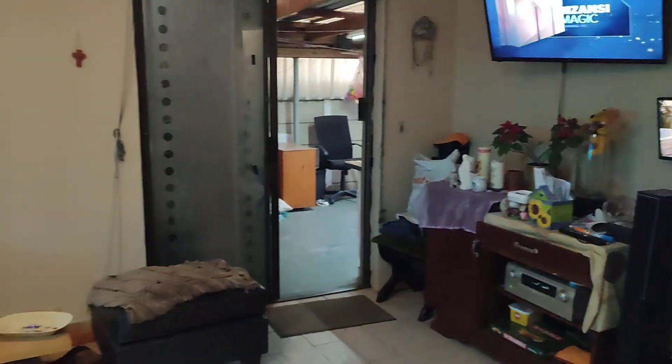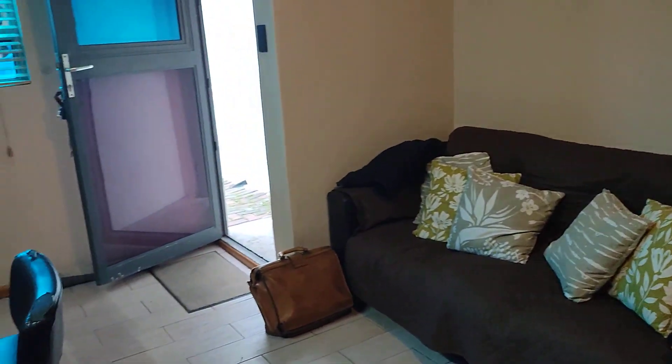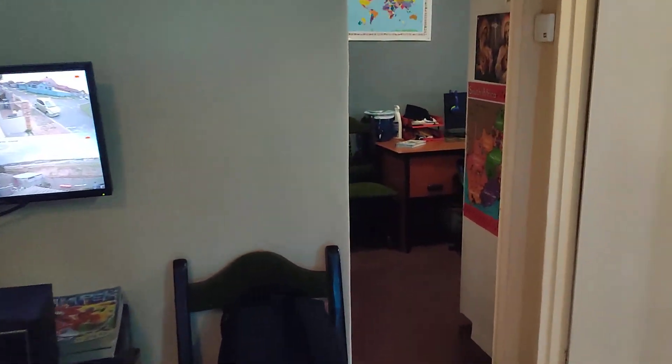So this is the open plan lounge, where you can serve your guests in this comfortable home. So let me take you through the house now.